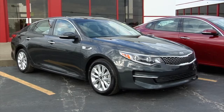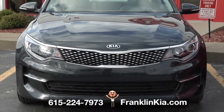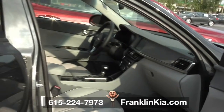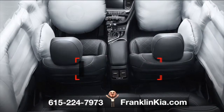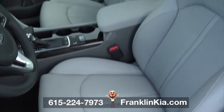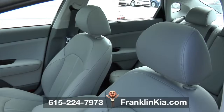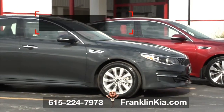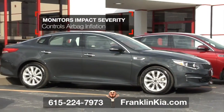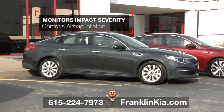You want safety? This 2016 Optima at Franklin Kia's got your back — and front and sides, too. Inside your dark gray cabin, you're surrounded by advanced front, side, and side curtain airbag protection. When used with properly fitted seatbelts, this advanced system helps detect the presence of a front seat passenger, monitors the severity of an impact, and controls airbag inflation accordingly to help reduce injuries in certain collisions.